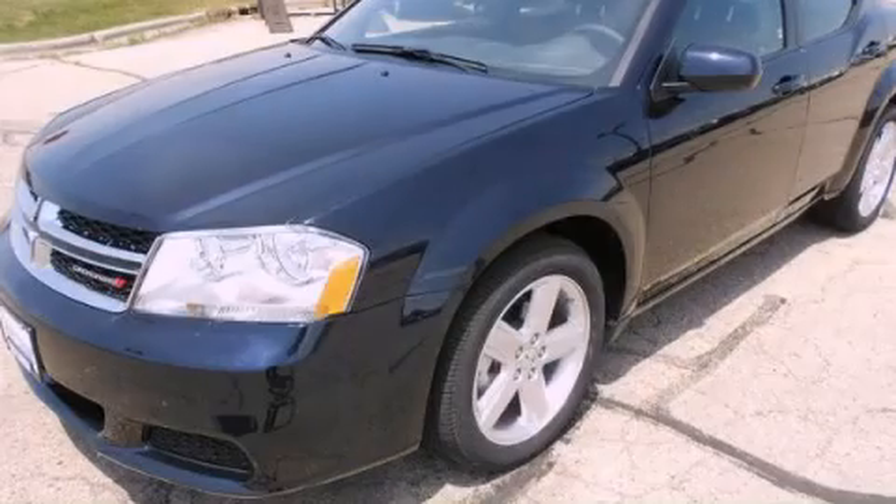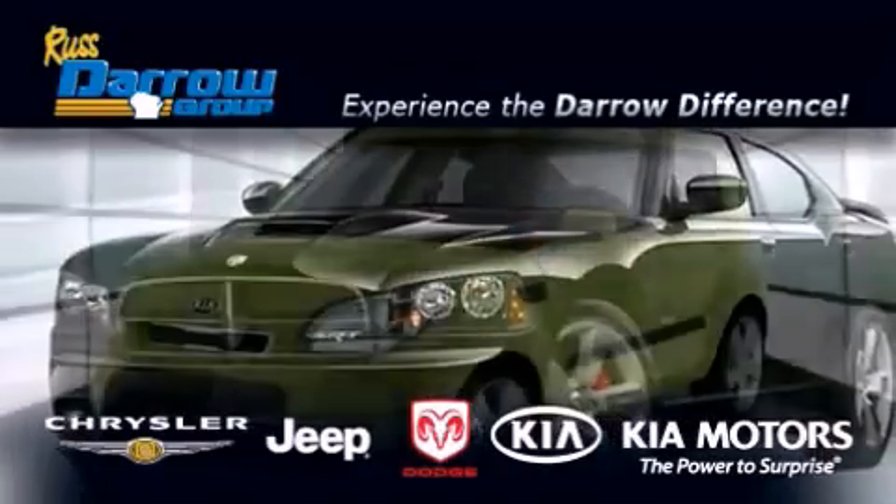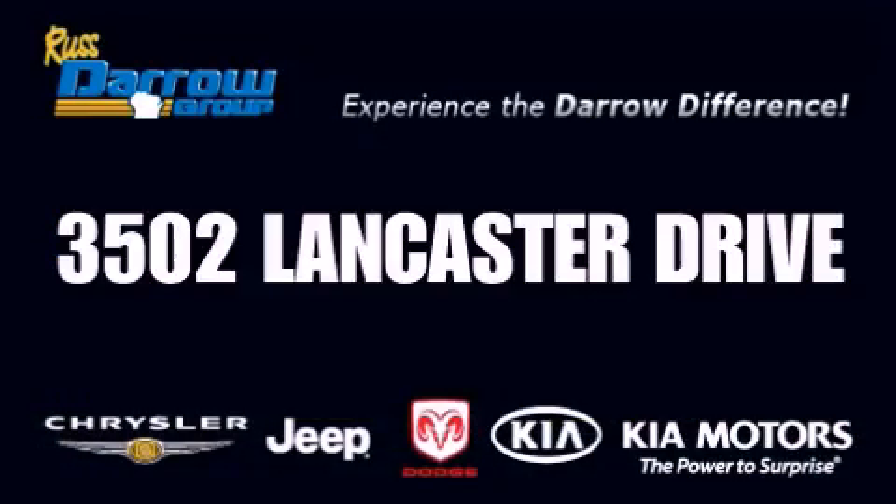Contact us today to arrange your test drive. Get the Darryl difference today, only at Russ Darryl Kia Chrysler Jeep Dodge Madison. Russ Darryl.